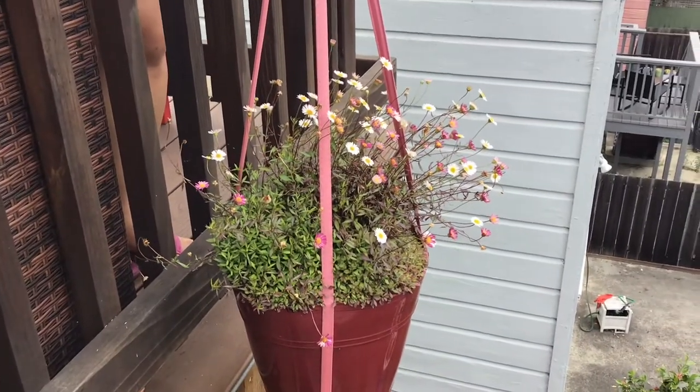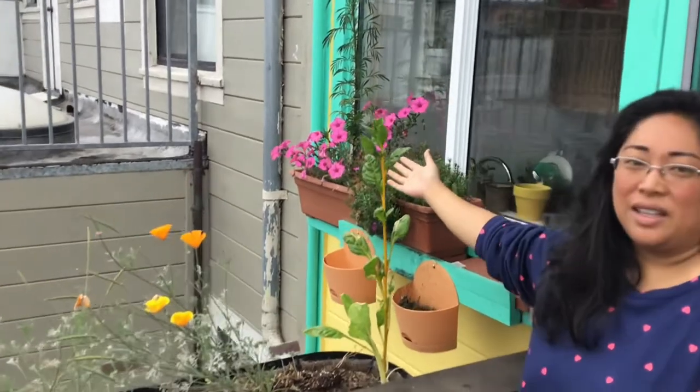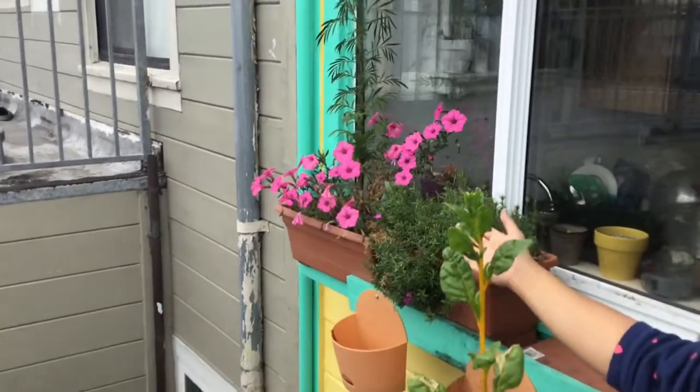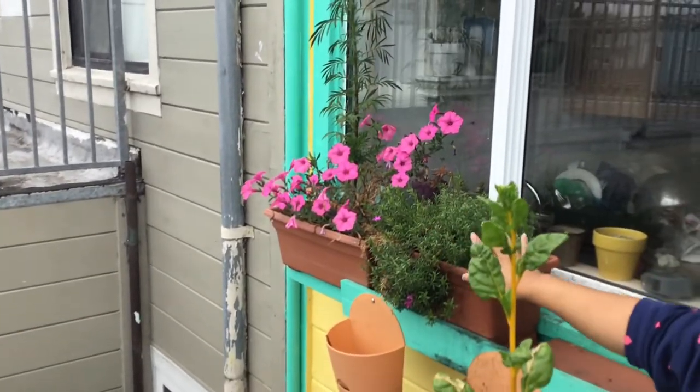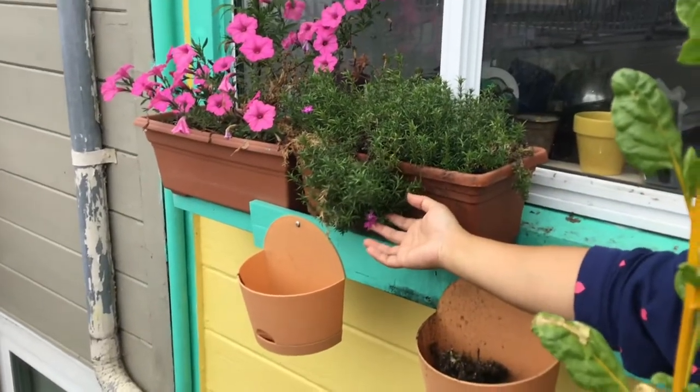The daisy bush has beautiful flowers — you see there's the white, but then there are also ones that are kind of pink and purple. These are the flowers right outside our kitchen window. We have petunias growing — these ones are probably three years old. And then these are phlox; they also have a really pretty purple flower that's coming out.